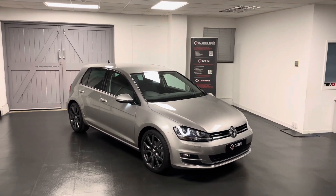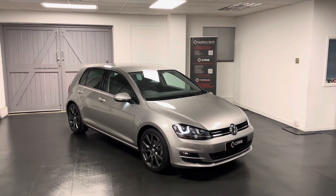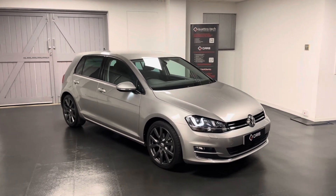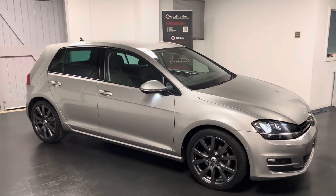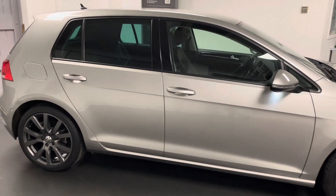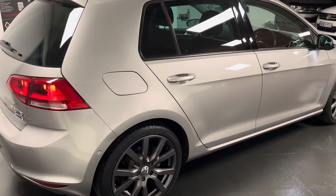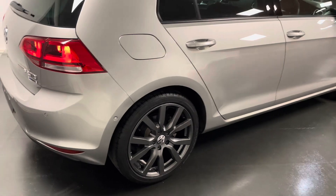Hello and welcome to another walk around video from us here at Quattro Tech Cars. During this video we'll be having a look around this very special Golf GT. This is a one owner from new, 28,000 mile, 2-litre TDI — it's the GT, the 150 PS, with the six-speed manual, finished in metallic tungsten silver.